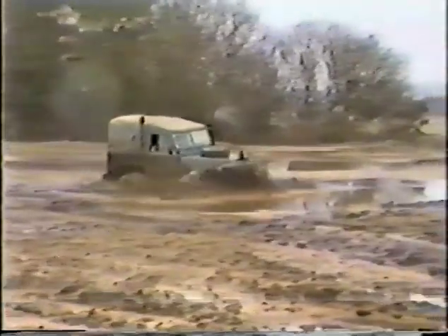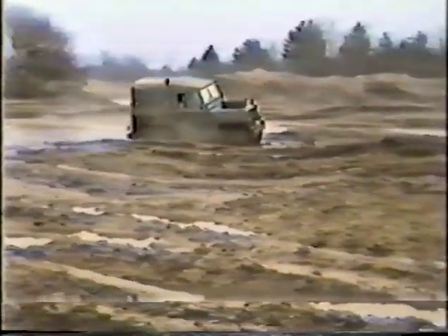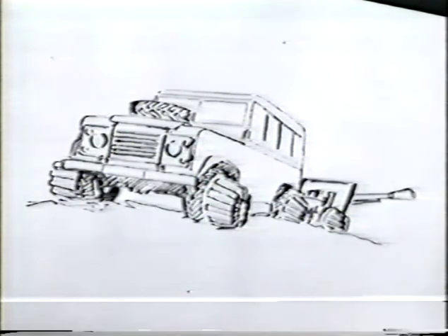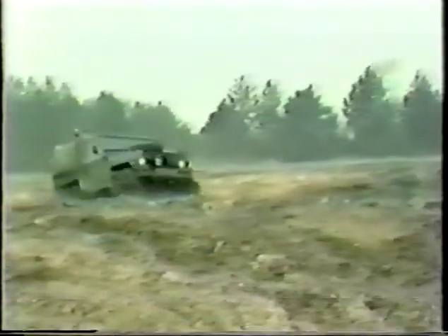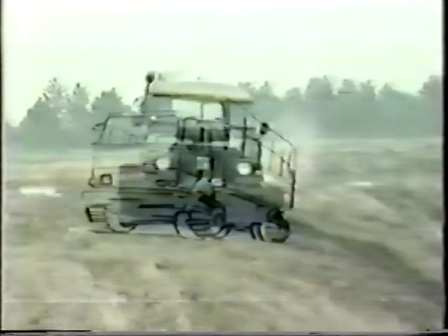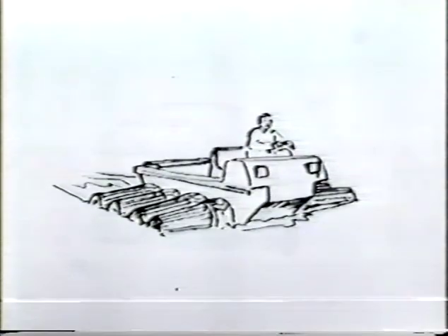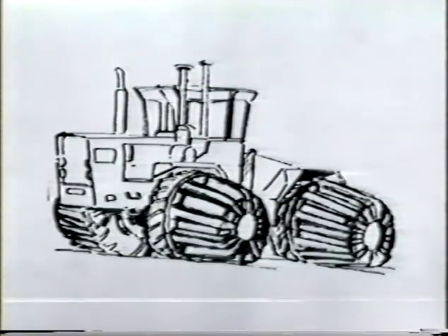Bog cogs are not only suitable for all-wheel drive vehicles. Undriven wheels of trailers, artillery, and other equipment which is towed across country also benefit from the better flotation and stability obtained when bog cogs are fitted. There is no limit to the size of bog cog that can be manufactured, so any wheeled vehicle can benefit from bog cogs. The larger the bog cog in relation to the tire, the greater its effectiveness.